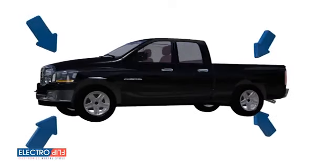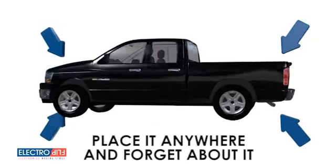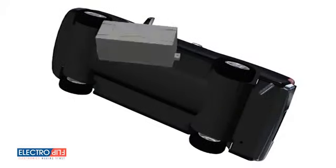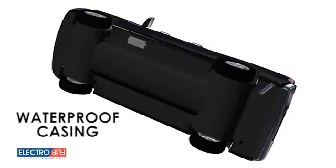Equipped with industrial strength magnets, you can place your iTrack 2.0 anywhere on your vehicle and forget about it. If you place it on the frame under your vehicle, the waterproof casing ensures your iTrack 2.0 won't get damaged even under the harshest weather conditions.